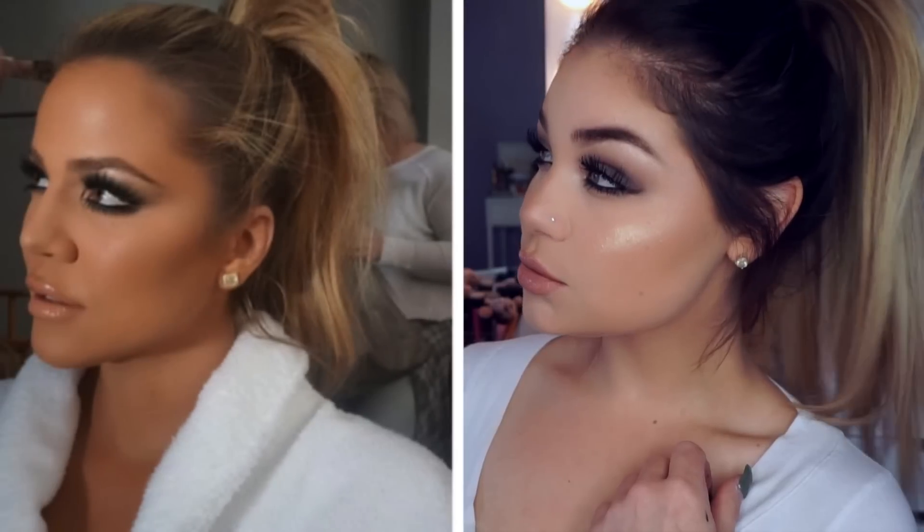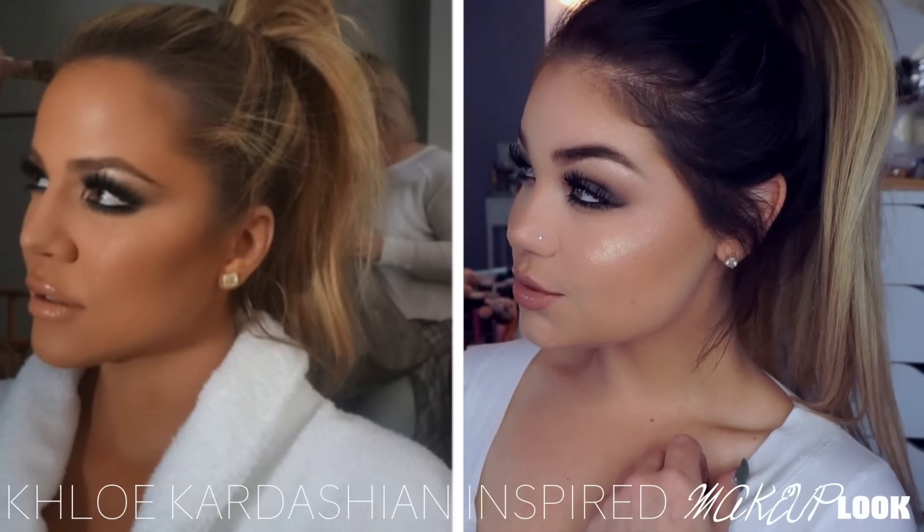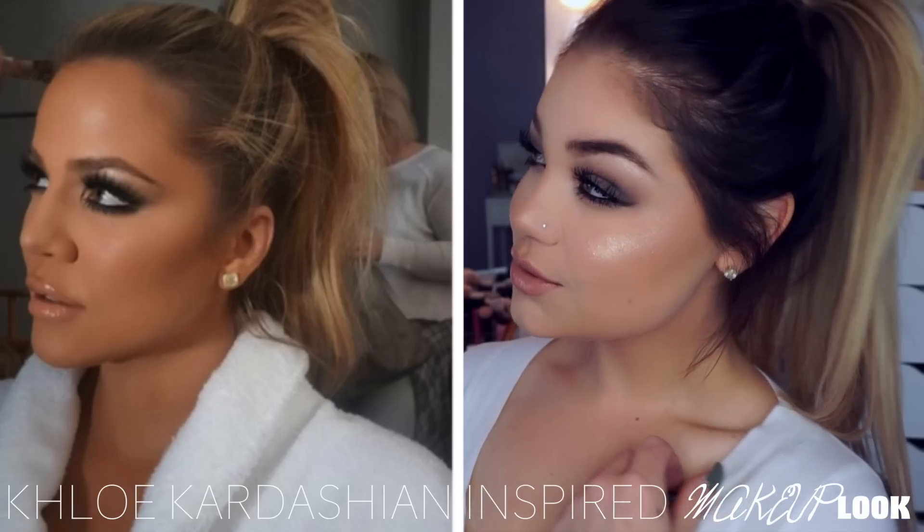Hey guys! Today I'm going to be doing a celeb-inspired makeup look. I'm going to be basing it off this photo of Khloe Kardashian. I absolutely love this photo — when I saw it, I was like, yes, I need to do this. So if you guys are interested in seeing that, then please keep watching.